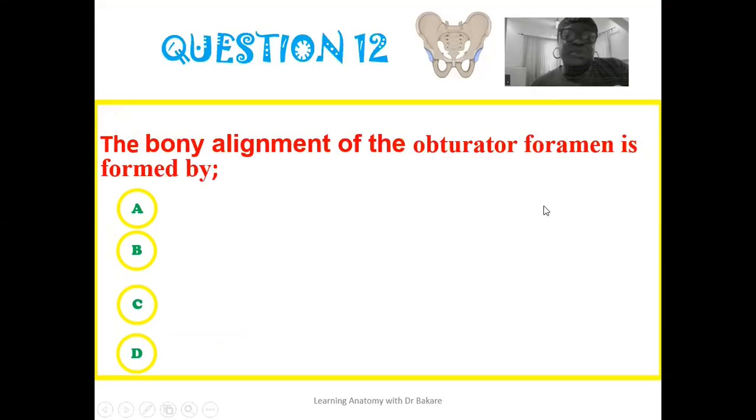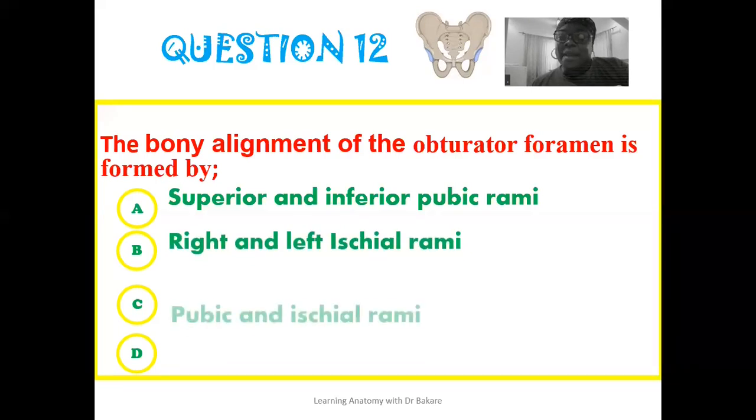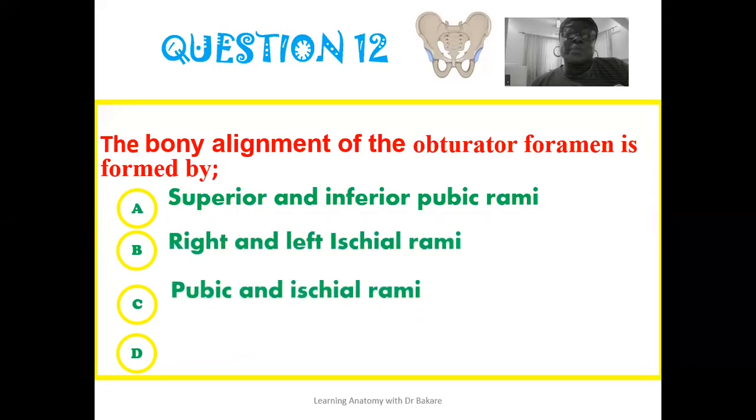The twelfth question: the bony alignment of the obturator foramen is formed by — is it formed by the superior and the inferior pubic rami, the right and left ischial rami, the pubic and the ischial rami, or none of the above?